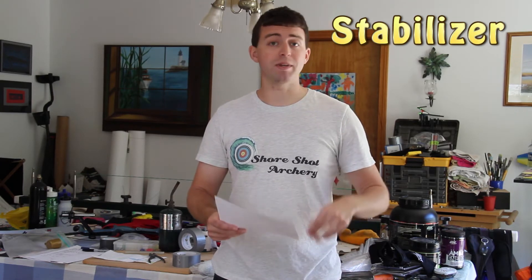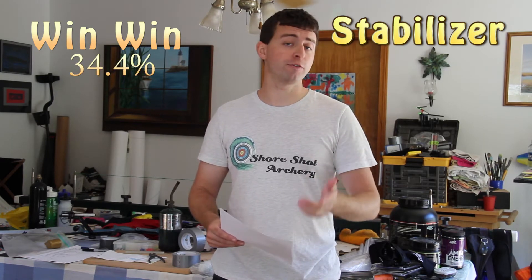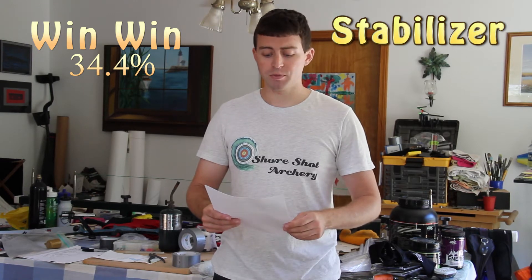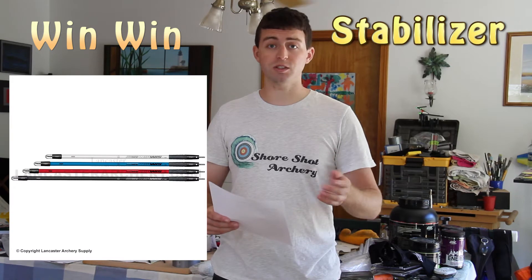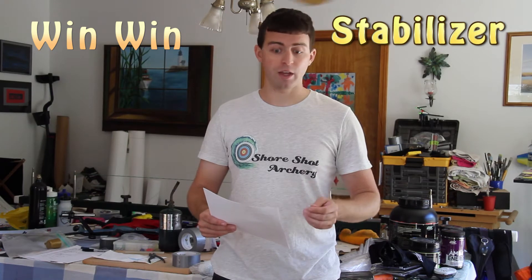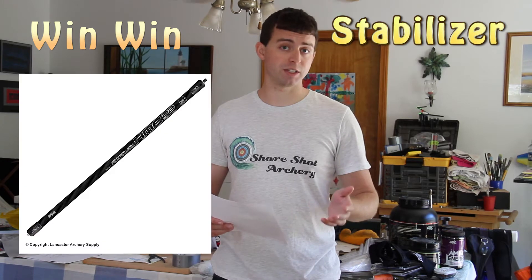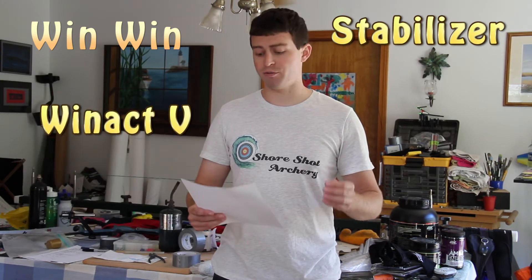The most popular stabilizer brand was Win-Win, with 22 stabilizers — that's 34.4% of the total. Now it wasn't just one kind: the WIOIS was their most popular with 12 stabilizers, but there were also five HMC Pluses, four HMC 22s, and one Win-Act 5.